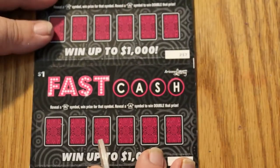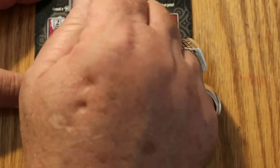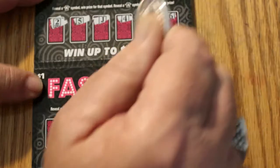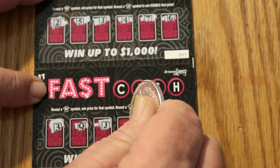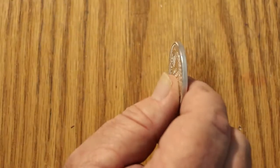Hopefully there's something other than onesies and twosies in here. 257 and 258. A 2, a 5, a Jack, a 4, a 7, and a 6 — nothing on that one. A 3, a Queen, a Jack, a 7, a 6, and a 9. So those two are done.